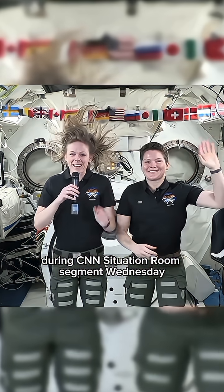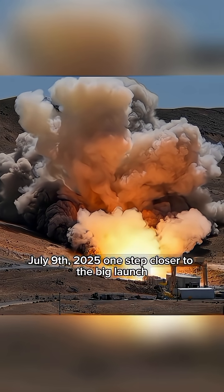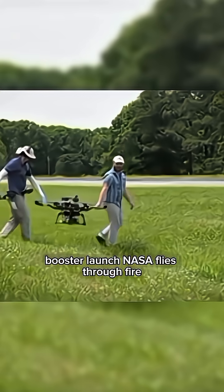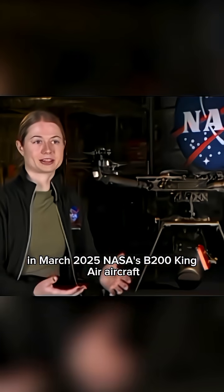During a CNN Situation Room segment on Wednesday, July 9th, 2025 — one step closer to the big launch. NASA and Northrop Grumman tested the SLS solid rocket booster. NASA flies through fire: in March 2025, NASA's B200 King Air aircraft from Armstrong Flight Research Center flew over controlled wildfires in Alabama and Georgia.